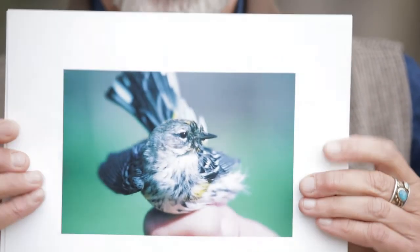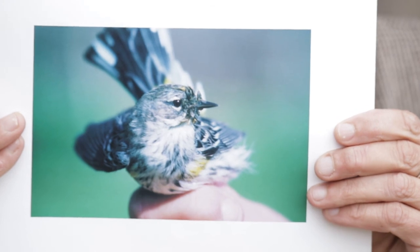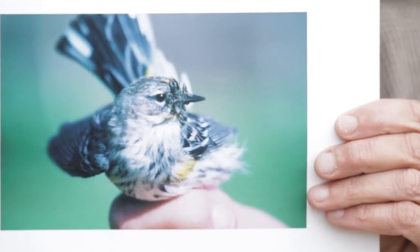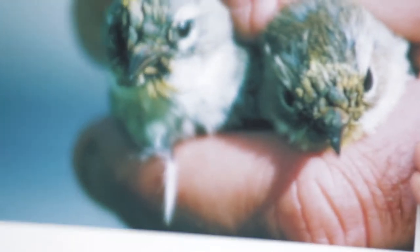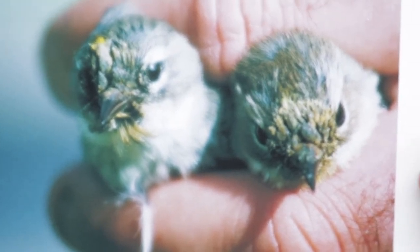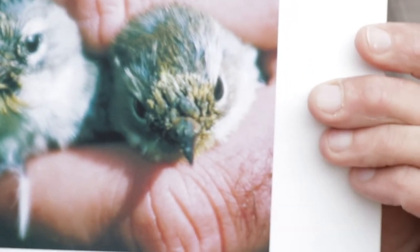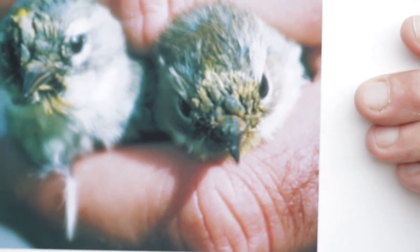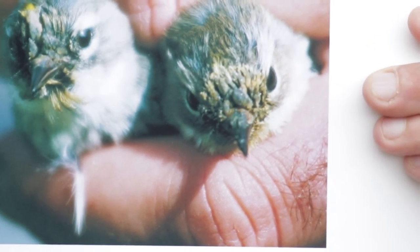This bird, a myrtle warbler, has its face all disfigured by the sap and goo. All the feathers are clinging together in a tarry glob. And here are a couple of yellow-rumped warblers — you can see on their foreheads a big tarry substance that shrouds the whole front of the face and the mandible. It's just so sad. It really tears me up.